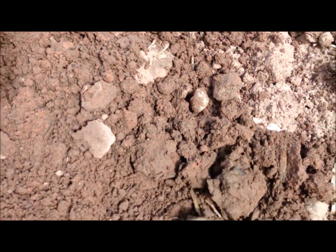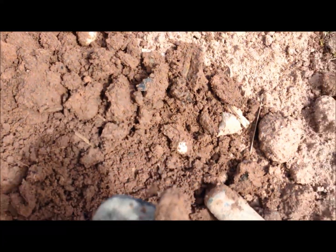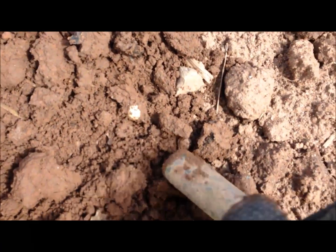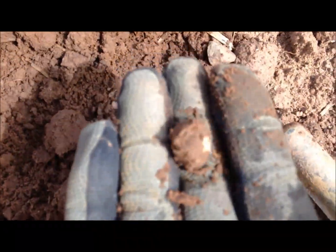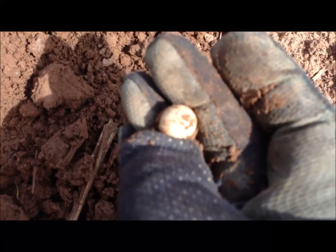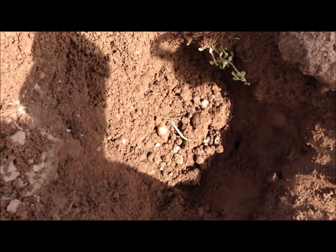Got something in here, let's get through it. There it is — another musket ball. That's about six inches.